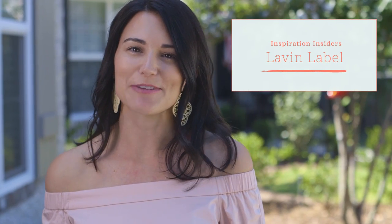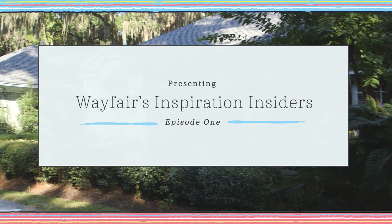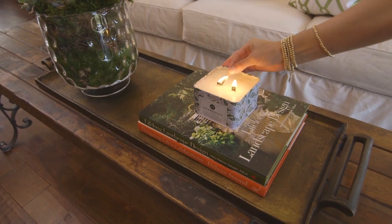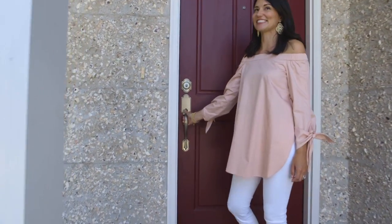Hello, my name is Monica Lavin from the lifestyle blog Lavin Label, and I'm excited to be partnering with Wayfair today to give you a tour of my home. I think the biggest challenge with a rental home is trying to make your temporary home feel cozy and personal. So come on in, but be careful because the puppies get excited when we have visitors.